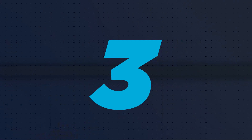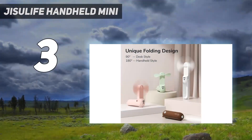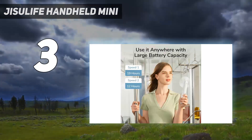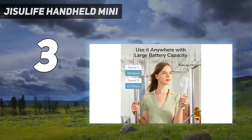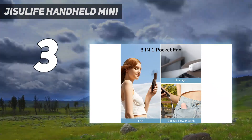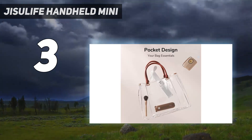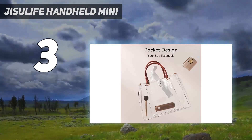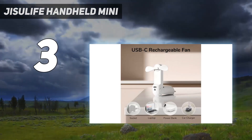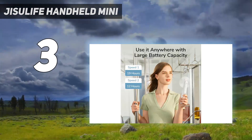At number 3: Jisylife Handheld Mini. We tested this one during a heat wave, and it's small but mighty. Since it can fit easily in almost any bag, it's perfect for standing in hot lines at amusement parks or staying cool at a baseball game. As a bonus, it has a built-in flashlight and can work as an emergency phone charger. The blades are soft, but they pop open and spin, so this one might not be ideal for little kids.